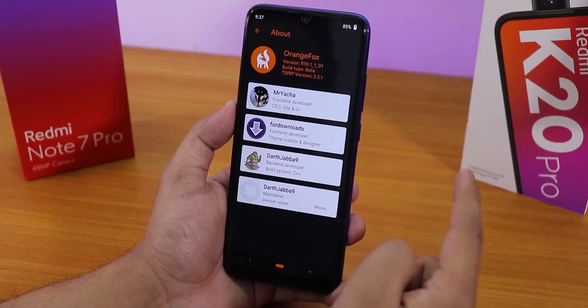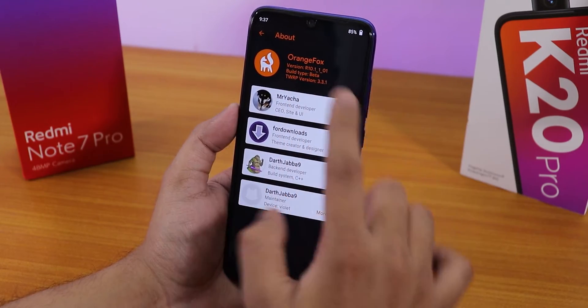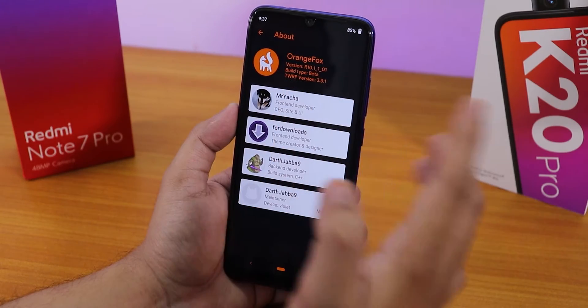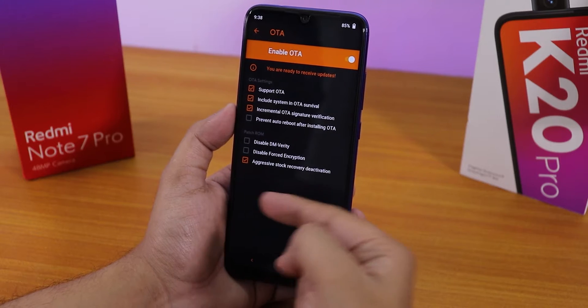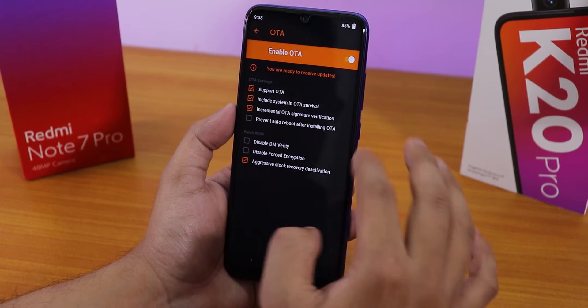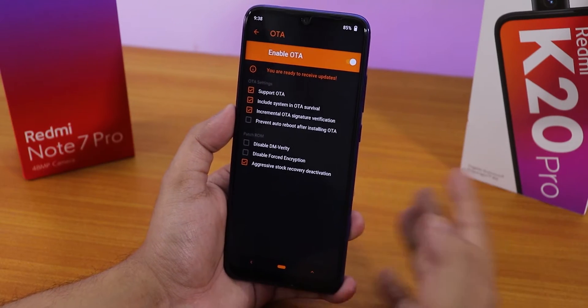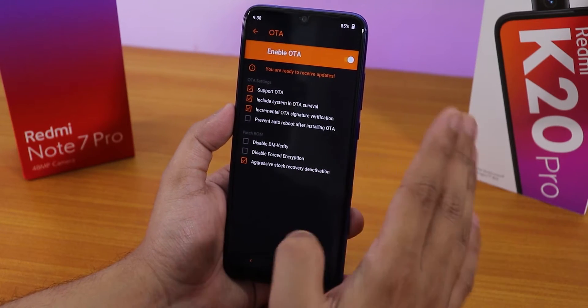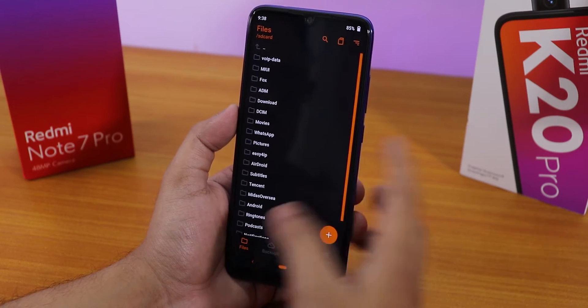Here on this recovery, the version is R10.1_1_01 — the latest beta version. This recovery supports aggressive stock recovery deactivation, so it won't flash any AOSP recovery over this. You don't need to worry about that, which is the reason why I am using this Orange Fox recovery.